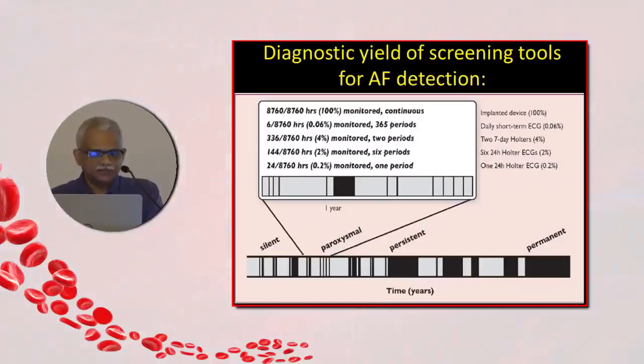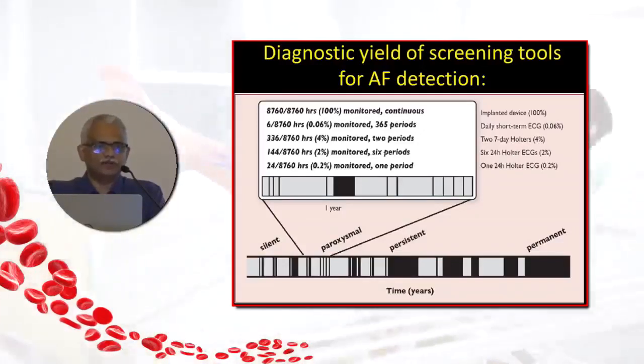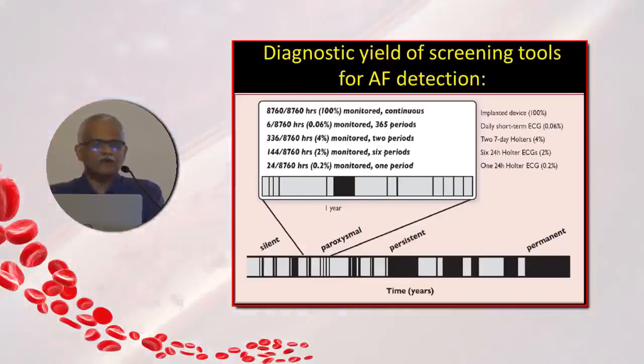If you have just an ECG done in the paroxysmal group, the chance of picking up atrial fibrillation is less than 1%. If you do a 24-hour Holter study, you would have to do 6 Holter studies and your yield goes up by only about 2%. With a 7-day monitoring event monitor, the yield goes up to about 4%. So picking up paroxysmal AF remains a major challenge.